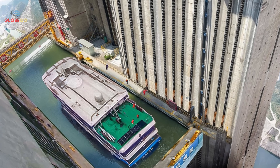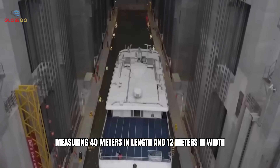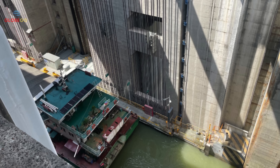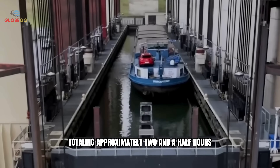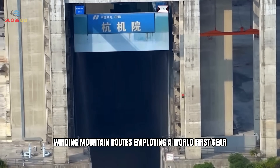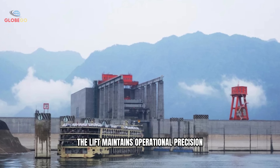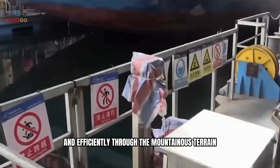So how does this ship lift operate? First, a 500-ton vessel enters a massive ship-carrying chamber measuring 40 meters in length and 12 meters in width. The chamber is filled with water to create a moving waterway. It is guided by 256 steel cables and raised or lowered vertically using a gear rack climbing system. Each stage takes about 30 minutes. To complete the journey, the ship ascends through three levels of the lift, totaling approximately two and a half hours — a process that shortens the voyage by four days compared to navigating traditional winding mountain routes. Employing a world-first gear rack and nut column safety system capable of withstanding an eight-level earthquake, the lift maintains operational precision within plus or minus 10 millimeters, ensuring that 1,000-ton class vessels can pass safely through the mountainous terrain.